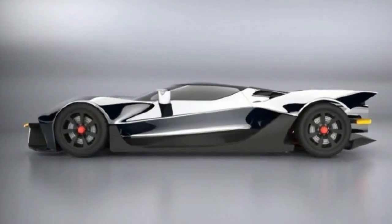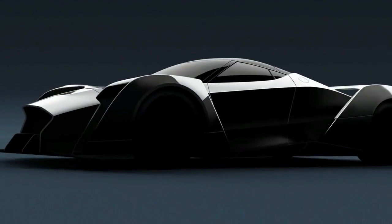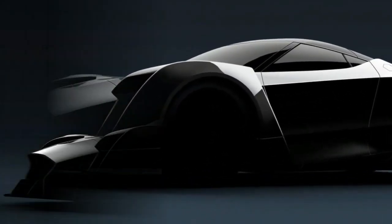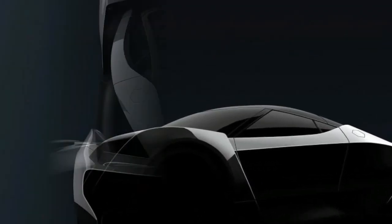Singapore may not be the primary nation that comes to mind while considering vehicle producers, but the country will make a splash with its first electric-powered hypercar at the 2017 Geneva Motor Show in March.